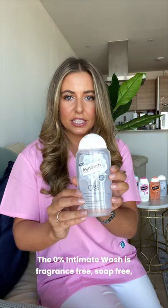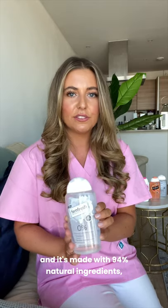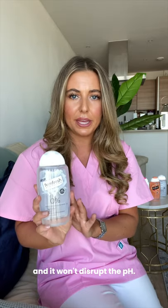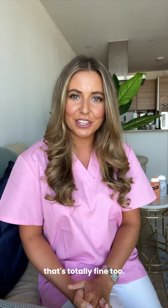The FemFresh 0% Intimate Wash is fragrance-free, soap-free, and made with 94% natural ingredients. So if you like using a wash, this is a really gentle option that won't disrupt the pH. And as I mentioned, you can also just use warm water — that's totally fine too.